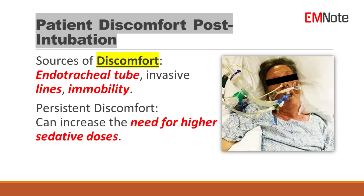Intubated patients often experience significant discomfort, not only from the endotracheal tube, but also from invasive procedures like arterial lines and the physical act of lying immobile. This discomfort can persist, leading to increased sedative requirements if pain is not adequately addressed.